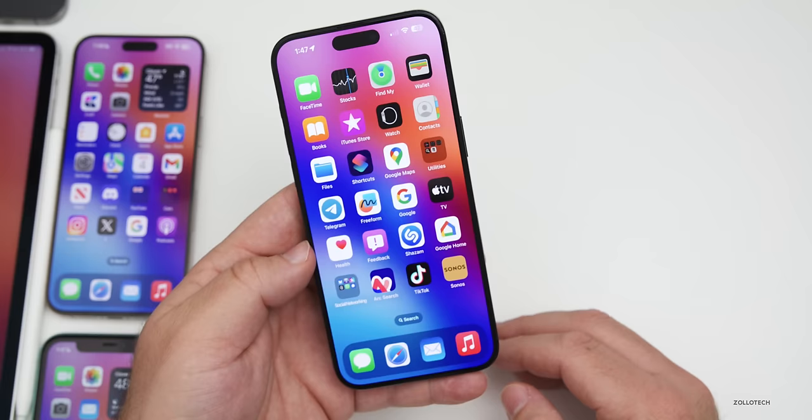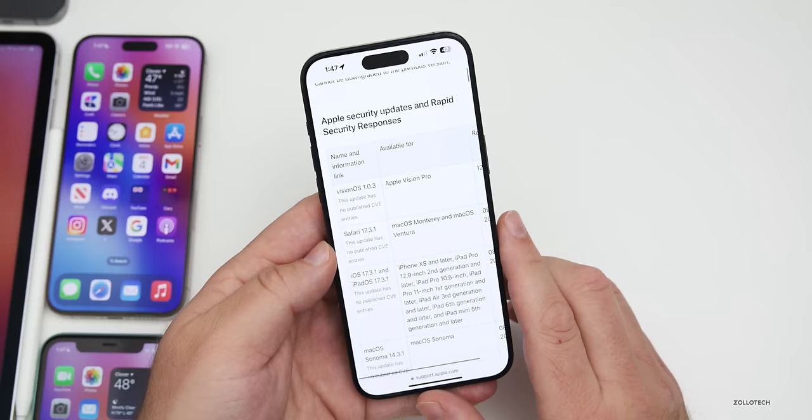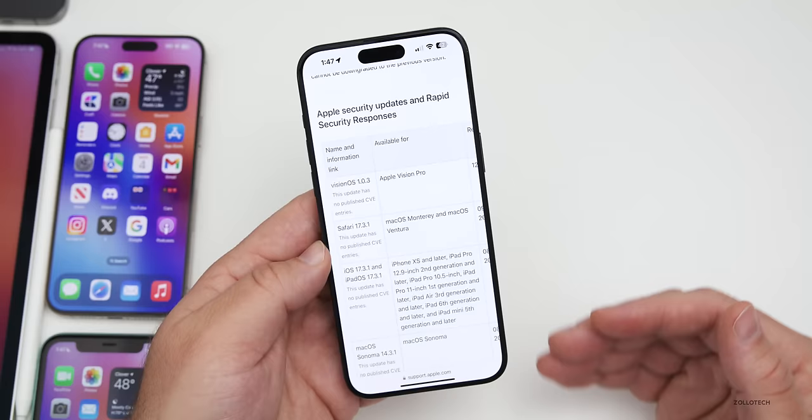There are also security updates with this release. Apple will update their security page — linked in the description — sometimes a few hours after release, sometimes a few days. There are always security updates, and you should see those listed there.